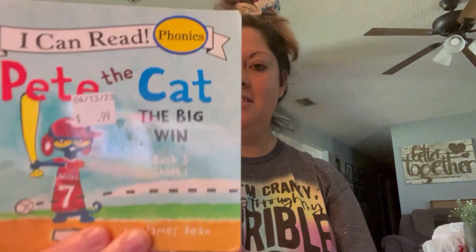My son found this Pete the Cat book — he loves Pete the Cat. He also found this one. These were all 99 cents each.